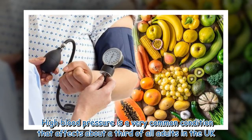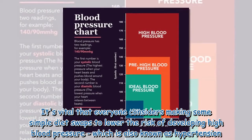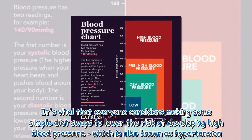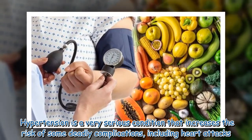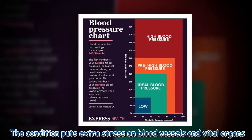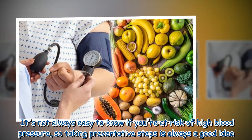High blood pressure is a very common condition that affects about a third of all adults in the UK. It's vital that everyone considers making some simple diet swaps to lower the risk of developing high blood pressure, also known as hypertension. Hypertension is a very serious condition that increases the risk of some deadly complications including heart attacks. The condition puts extra stress on blood vessels and vital organs.